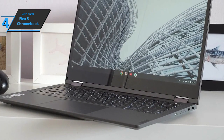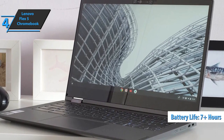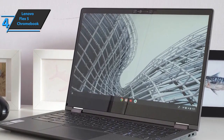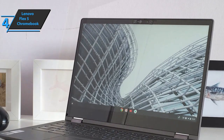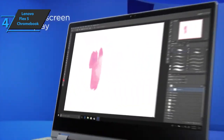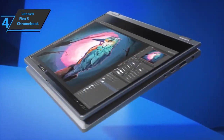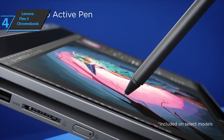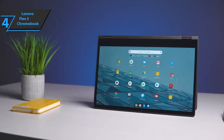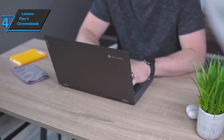As for autonomy, the Flex 5 lasted 7 hours and 20 minutes on several tests, which includes continuous web browsing at 150 nits of screen brightness. Also, the Lenovo Flex 5 Chromebook has a 720p webcam equipped with a privacy shutter for security-conscious users. For high-productivity users who want to stick to their budget, the Lenovo Flex 5 Chromebook is a great choice. The device is easy to carry and doesn't look or feel cheap at all. For the listed price, you can't beat this one.